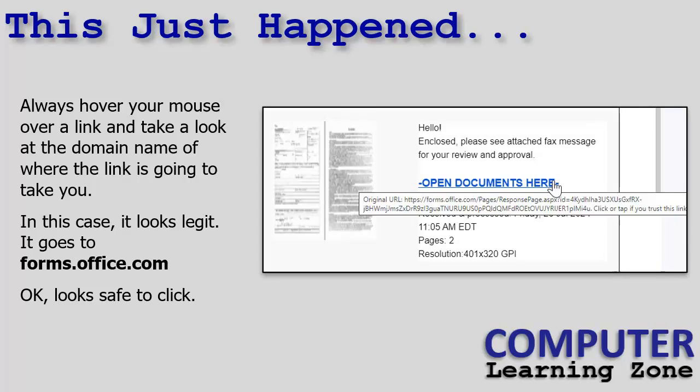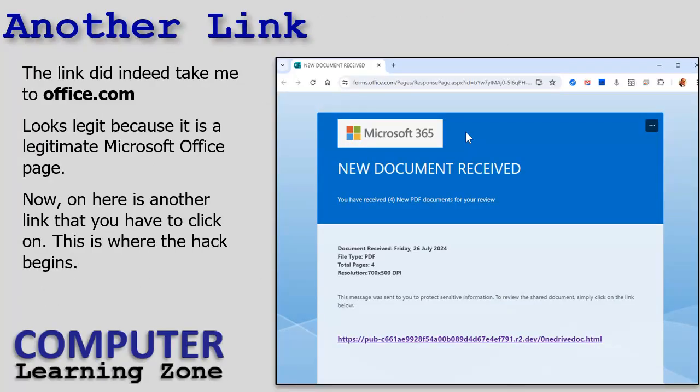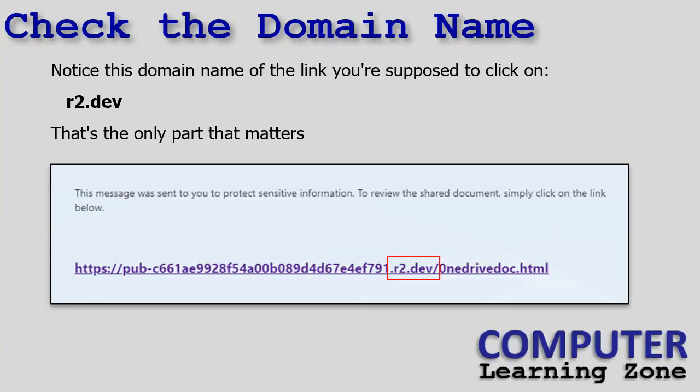Always hover your mouse over any links in an email that you're planning on clicking. Check out the domain name where it goes to. Ignore all the extra letters and numbers — what you want to look for is the domain name. This link came from forms.office.com, so it looks like a legitimate domain name, and it did take me to forms.office.com — an actual Microsoft site. Everything after the slash is just a page on that domain, so look for what's right before that slash — that's the only part that matters, that's where you're going.